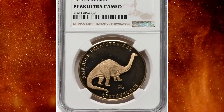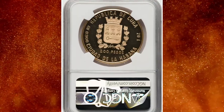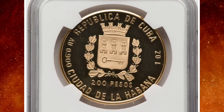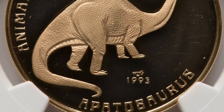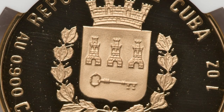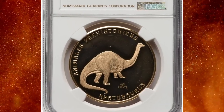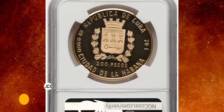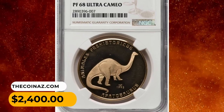Number 8: 1993 gold proof 200 pesos from Cuba featuring an Apatosaurus dinosaur facing right. The event name appears as a curved legend on top, animal name below, with mint mark, date, and Havana's coat of arms on the reverse. This non-circulating coin contains 0.900 gold and has a weight of 31.1 grams. It was sold for $2,400 on July 30th, 2023.